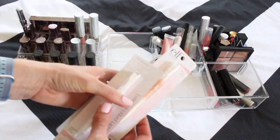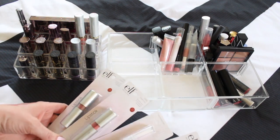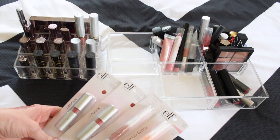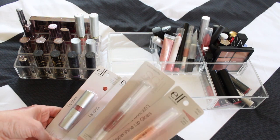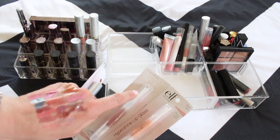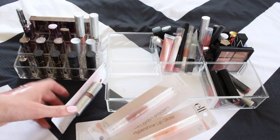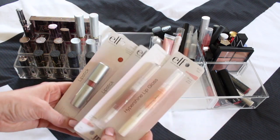All of these e.l.f. products — I had an order from e.l.f. and they sent me someone else's order. I let them know and they said to go ahead and keep what they sent, which is all well and good, but I don't like this style of lip product especially with the brush, and I don't even like the sponge one either. I don't need more of these colors so I'm gonna let go of those.